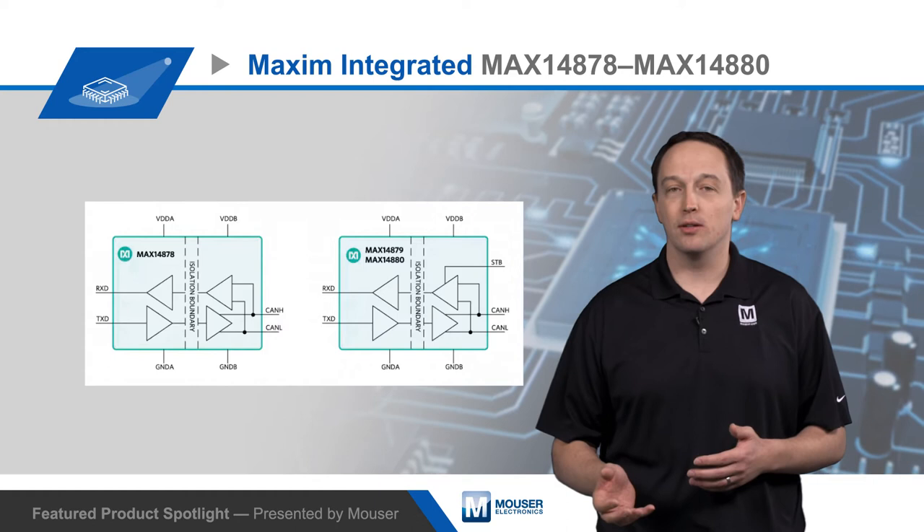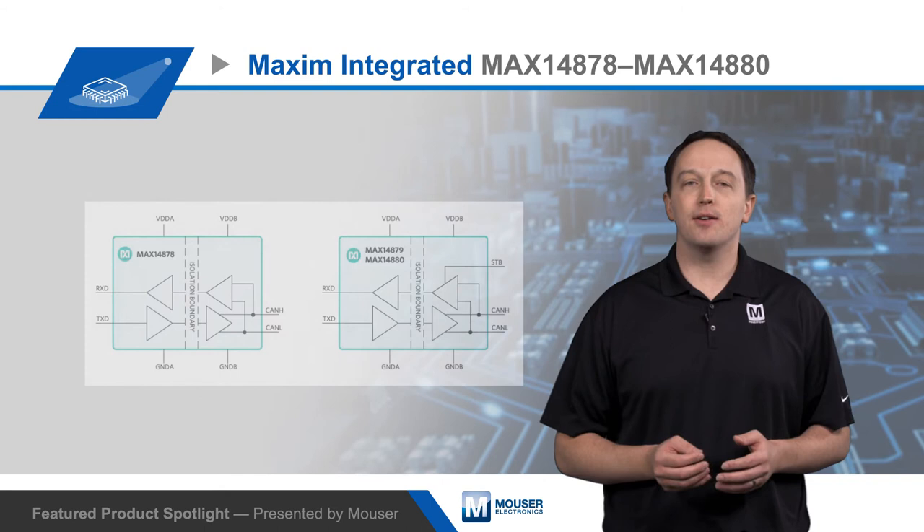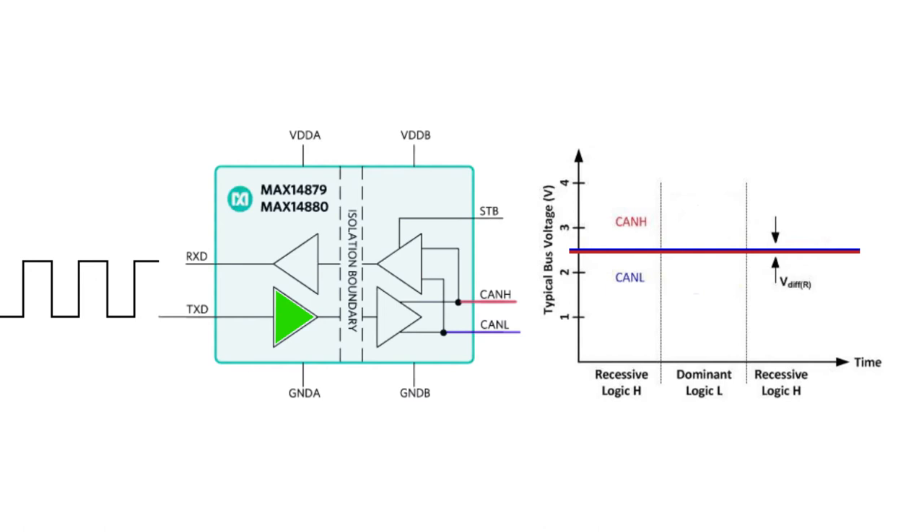The IC also protects against ESD up to plus or minus 15 kV between the bus pins and the bus side ground. The transceiver supports the maximum high-speed CAN data rate of 1 megabit per second and has a wide controller-side supply voltage of 1.71 to 5.5 volts, allowing the interface to be set to the same voltage as the CAN controller for a simpler design.